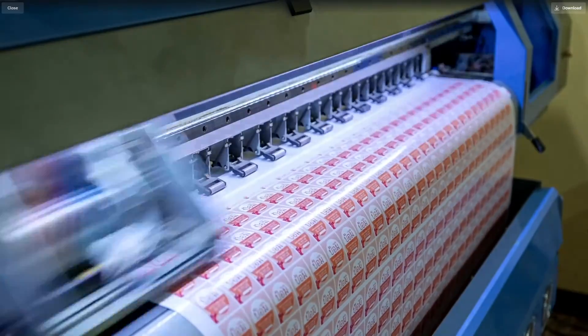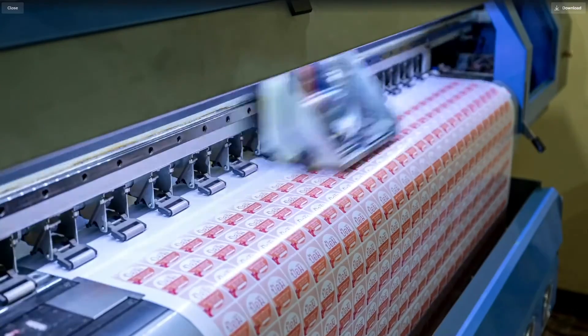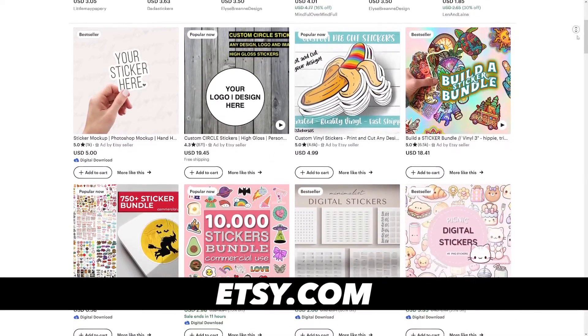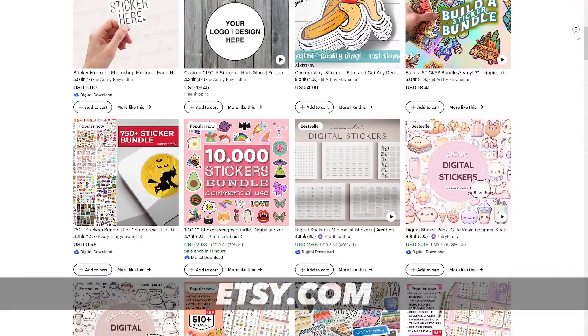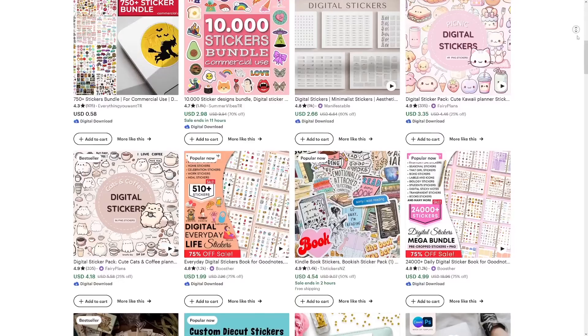Last year, Etsy saw a big increase in people buying digital stuff, like stickers you can use on your phones or your computers. These stickers became super popular and were one of the top things people were buying. They're easy to make money from, with some sellers getting over $100 per day.